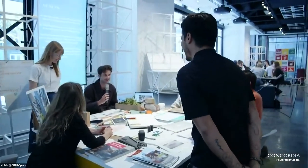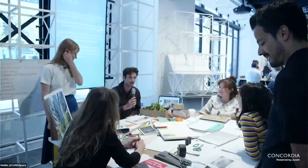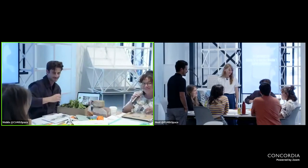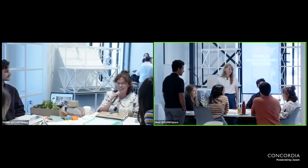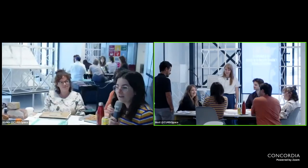The second group introduces themselves: Olivier is studying urban planning at Concordia. Julia studies event design at UQAM. Clotilde is a master's student in photography at Concordia.